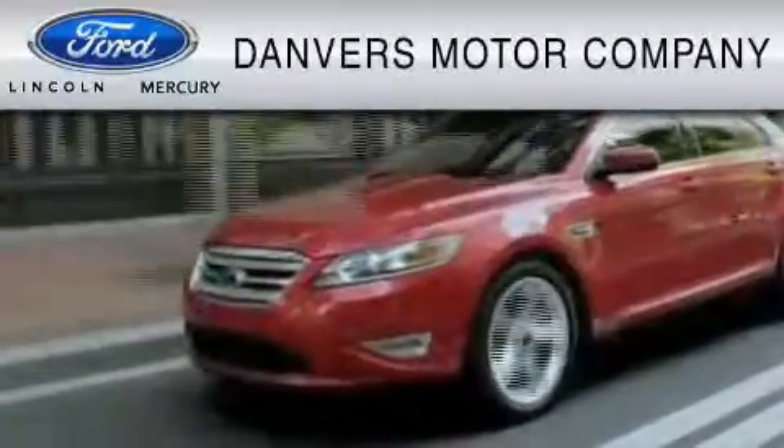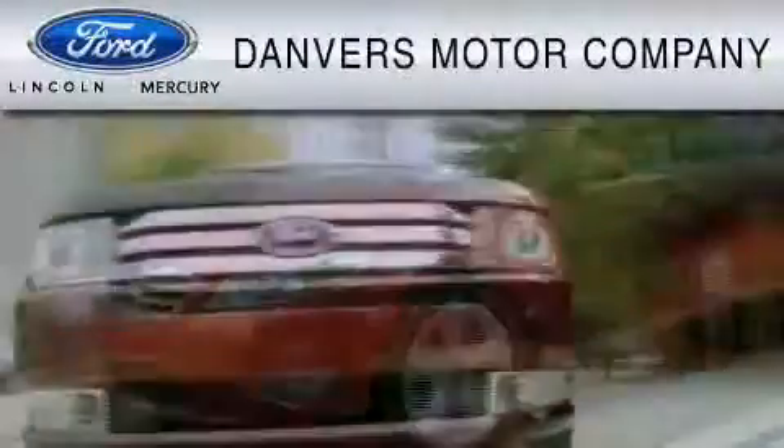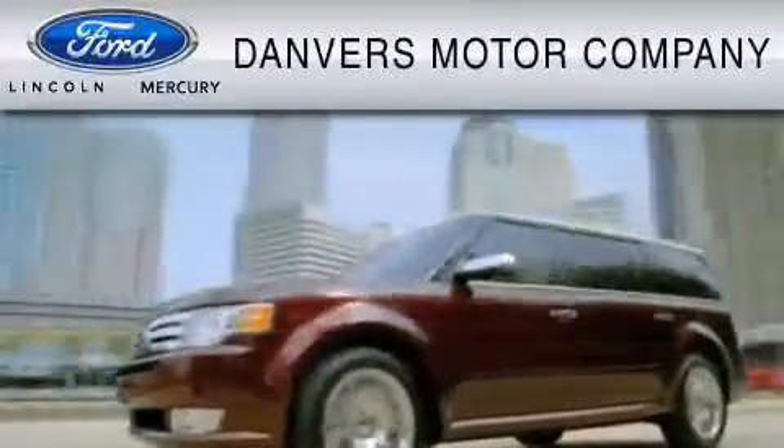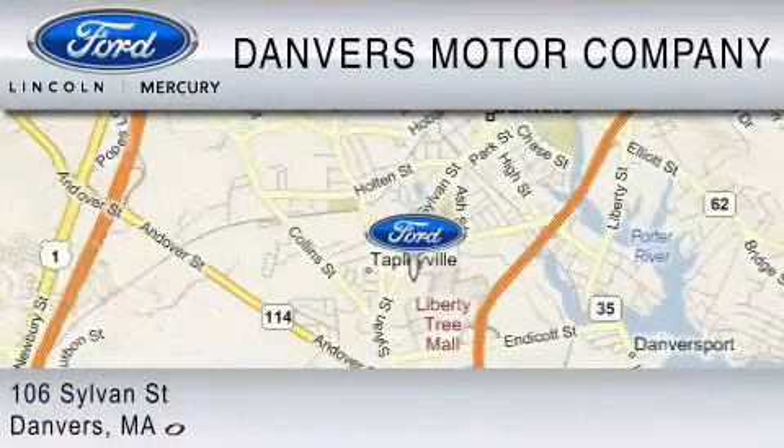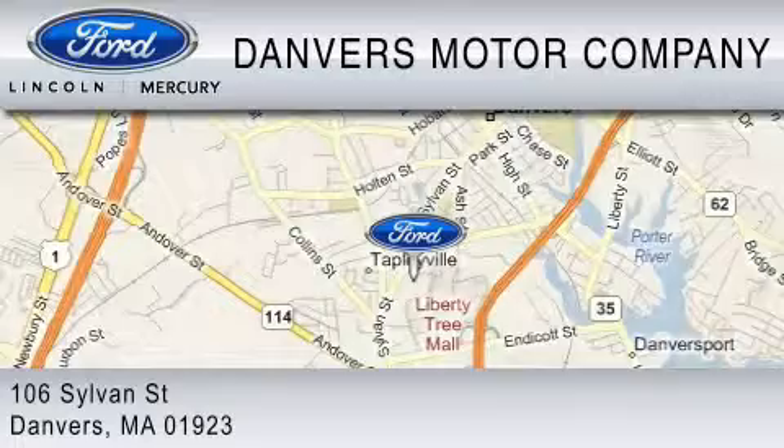Danvers Motor Company is dedicated to doing everything possible to ensure that the experience you have selecting your vehicle is as pleasant as possible. We are located at 106 Sylvan Street in Danvers.